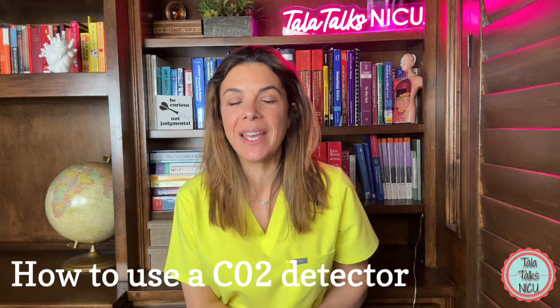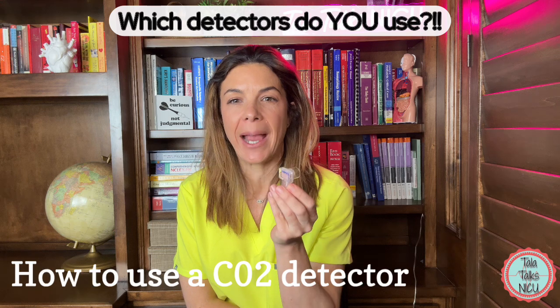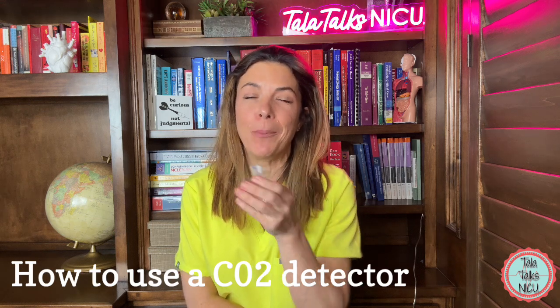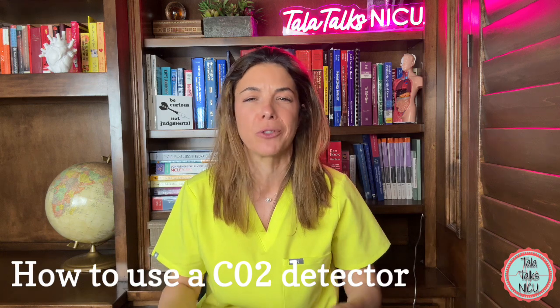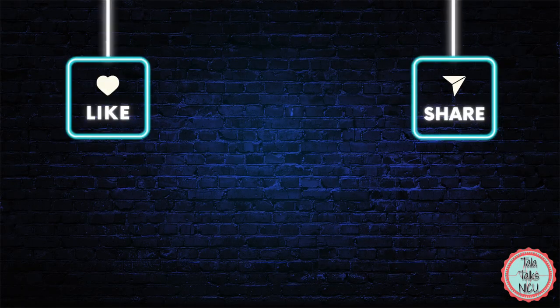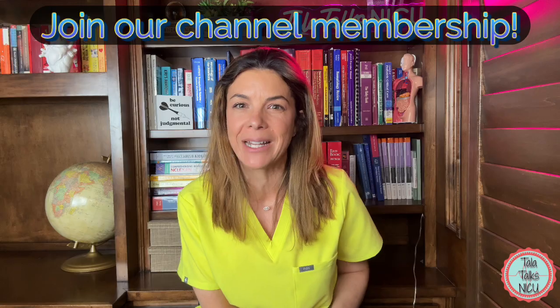That was it. I'm sure you all use these in your units — let me know which type of detectors you use. Once you start using them, you become very reliant on them. Even if we see the heart rate go up, chest rise, and the baby get better, it's really nice to see that gold color. If you've reached this far, please like this video and consider joining our channel membership if you want to be part of a really fun neonatal community. Thanks so much for being here.